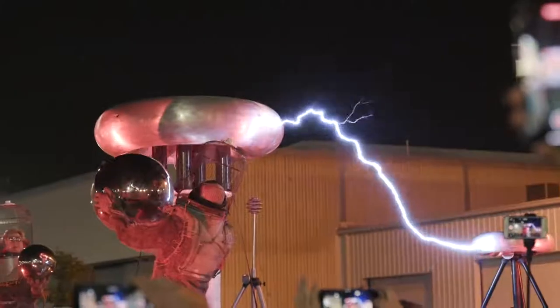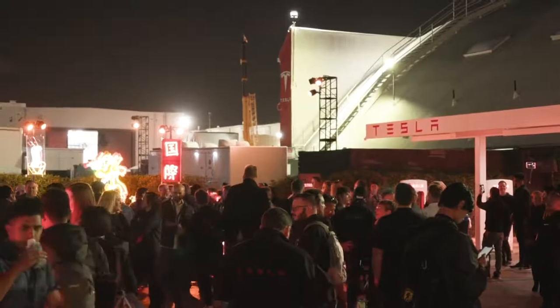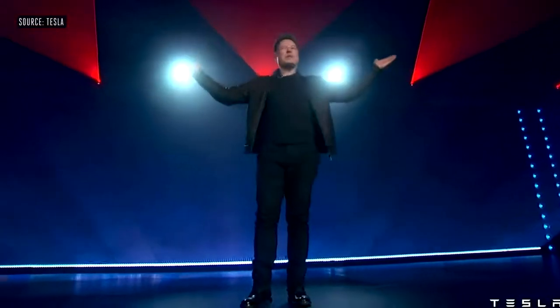Hey everybody, this is Sean from The Verge and I'm here at Tesla's design studio in Los Angeles, California, where the company just unveiled its first electric pickup truck, the Cybertruck. Welcome to the Cybertruck Unveiled.